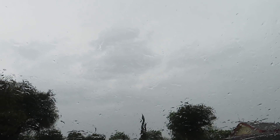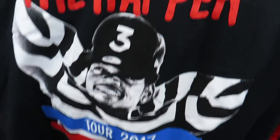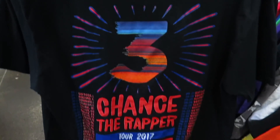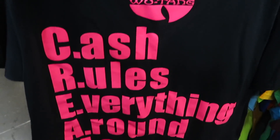Found this Chance the Rapper tour tee from 2017 for 95 cents — there's the back. Also found this Wu-Tang shirt, pink and black. There's no price on it so I don't know how much it is, and it has 'CREAM' on the back.